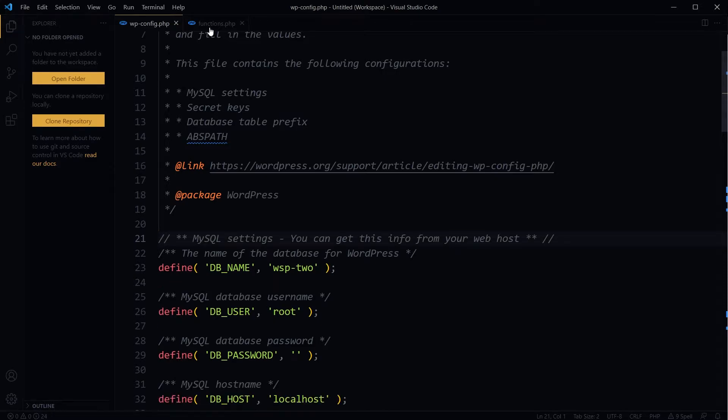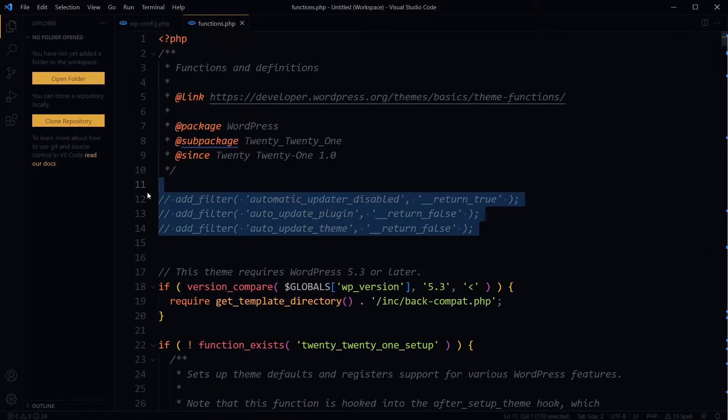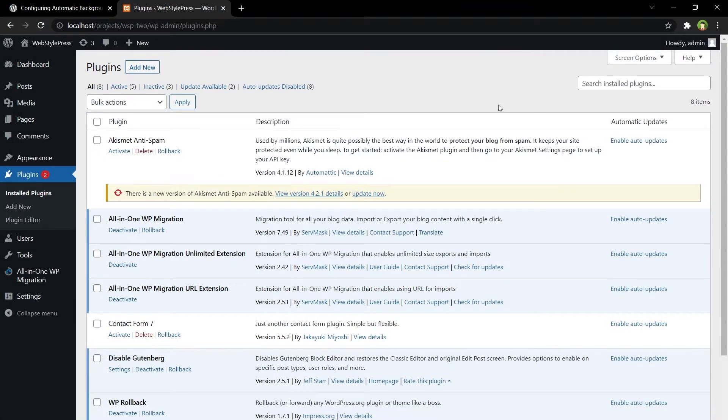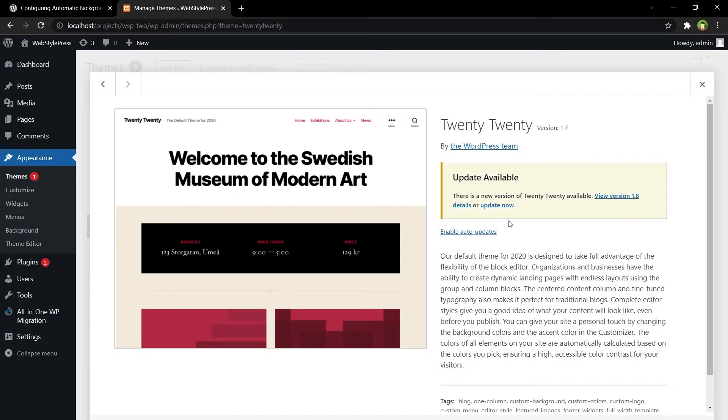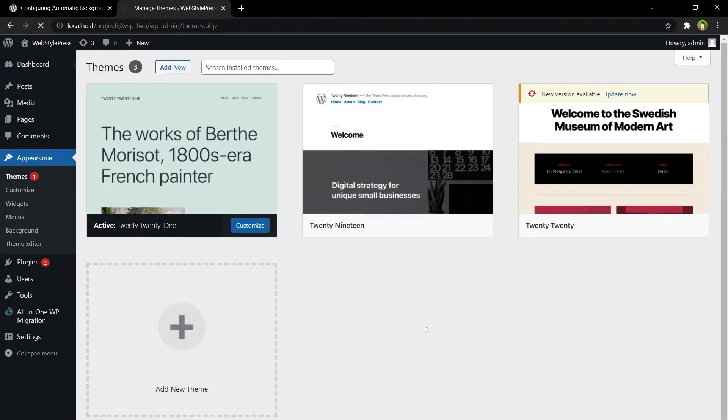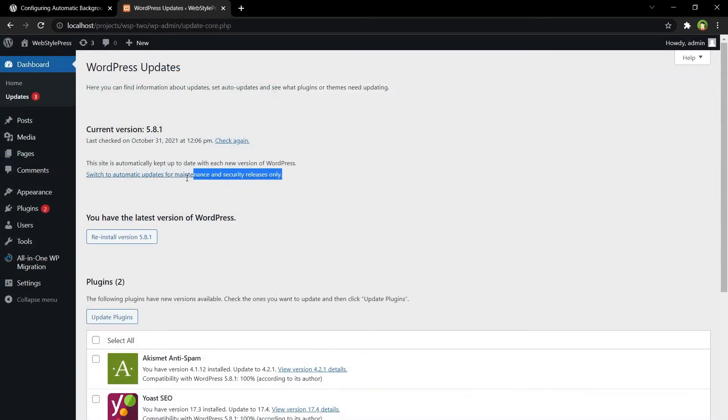I'm going to delete these lines and now our site will receive automatic updates again. I can enable auto updates for plugins, I can enable auto updates for the theme, and WordPress core will receive automatic updates as well. This is how you do it manually.